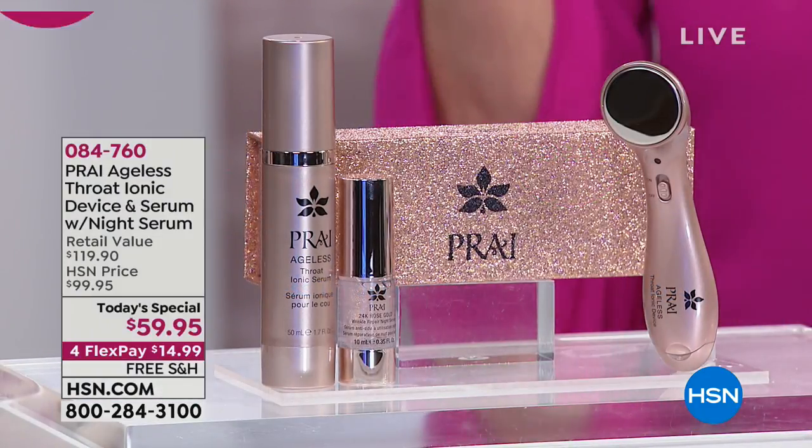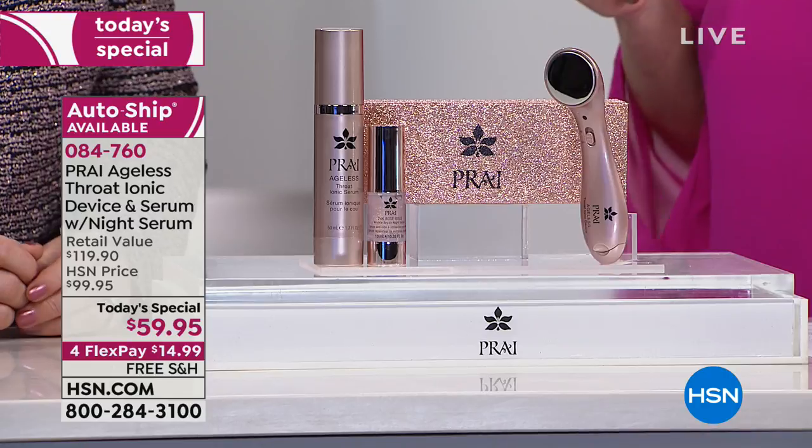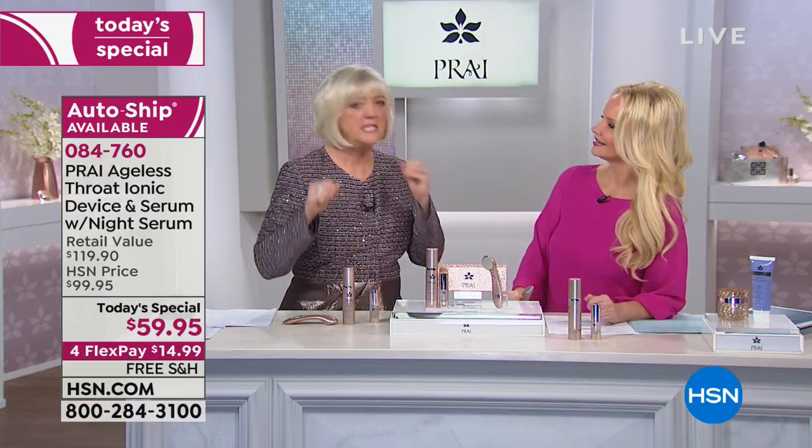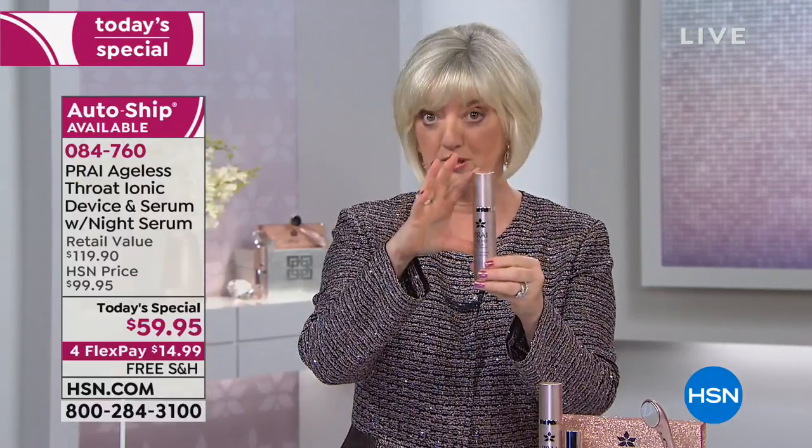You can customize the auto-ship: 30, 60, or 90 days — whatever you want. Now, why do we need a tool? Your neck and throat area ages 10 to 15 to 20 times faster than your face. As the neck experts, we created a device specifically for the neck to help pick up the slack. We made it affordable and easy to use — it uses ionophoresis.